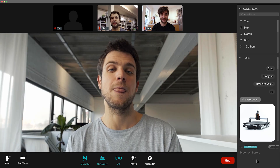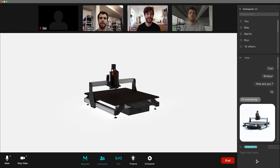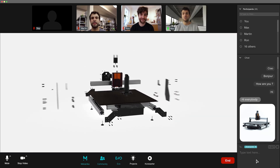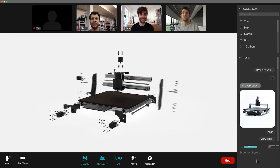Remember how I said evolving? Well, this machine can evolve in time and follow you along your professional and creative journey. It allows you to start with an affordable model, the EVO, and upgrade it to a professional one without the need to buy a new machine.